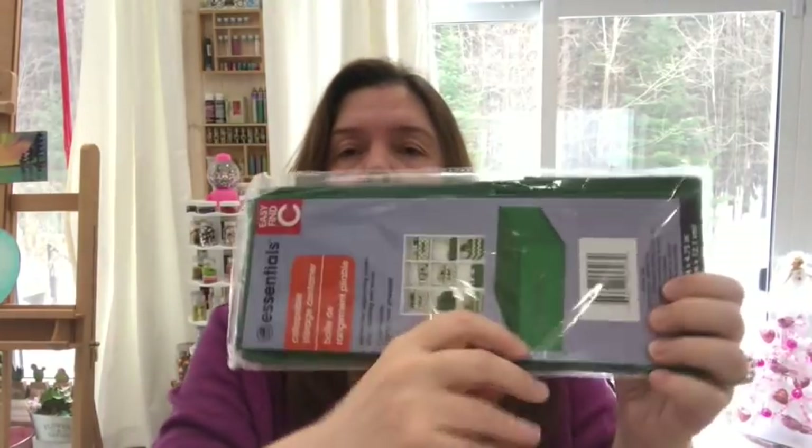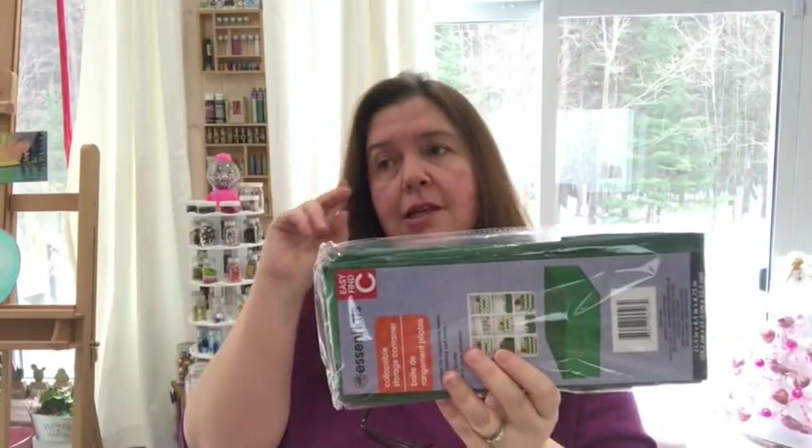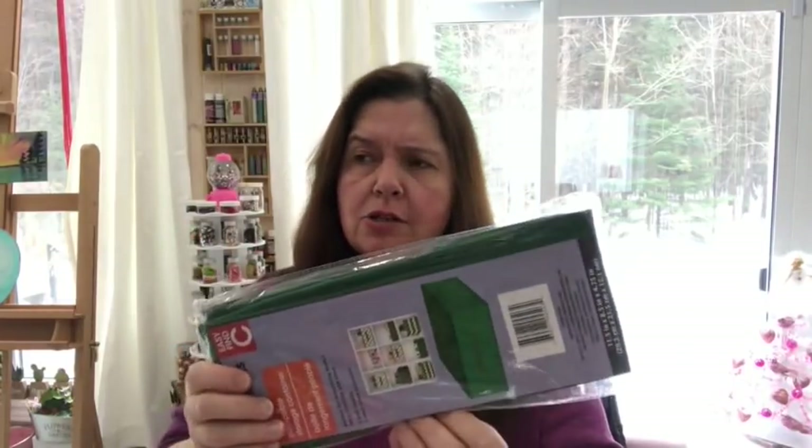Last but not least, I got a collapsible storage container — it's quite shallow and I wanted one to hold decorations inside one of the large bins where we store our Christmas stuff while I take down the decorations today and tomorrow. That's my Dollar Tree and Walmart haul! I hope you enjoyed this video — if you did, I'd really appreciate a thumbs up, please like and comment. Don't forget to subscribe if you're new here. Until next time, stay crafty, bye!